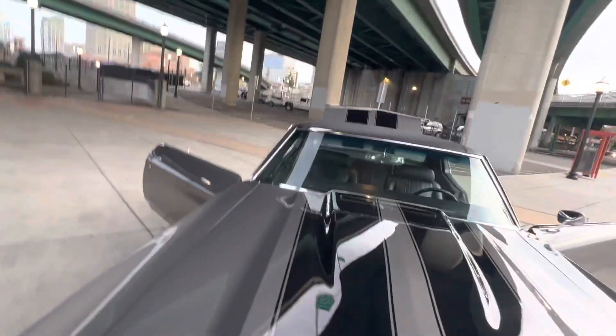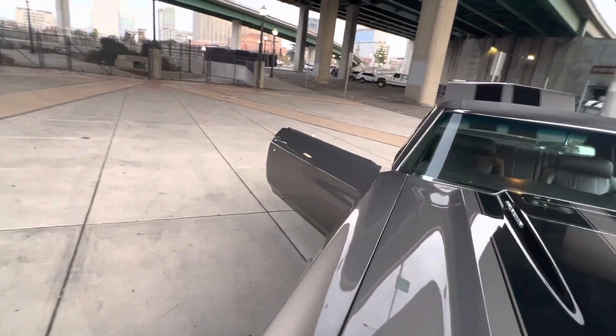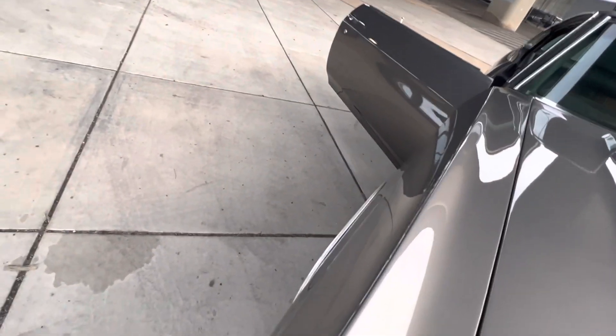Let's put the pin in — this thing screams. Got only about 100 miles on it since it's been built.